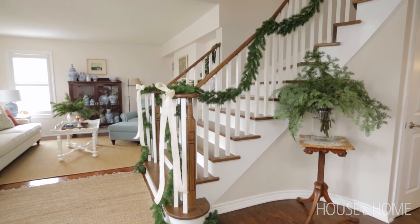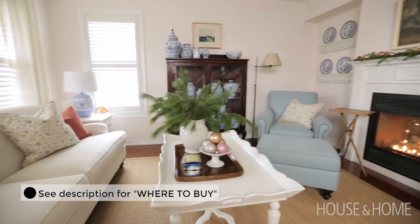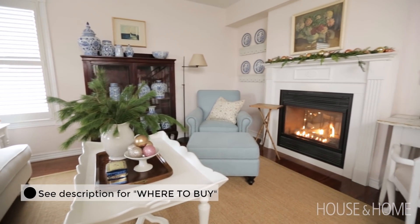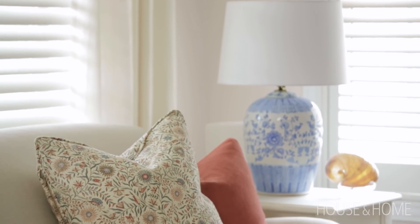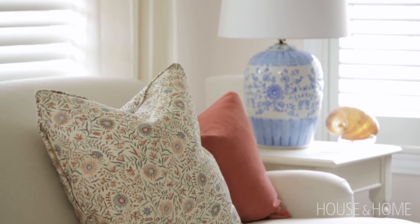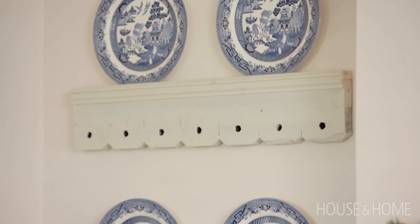When you walk into this home, to the left there's a beautiful sitting room and it has a feminine feeling for the lady of the house. She wanted this room to be a quiet space where she could read, work on her computer, and just have quiet, so it's all her favorite colors and things. She asked for a pink and blue room, which is sort of unexpected for a designer, and we wanted to make it work with more subtle tones and poppy accents.